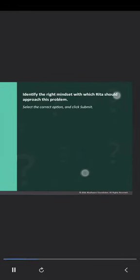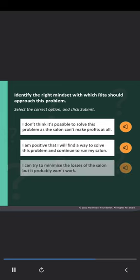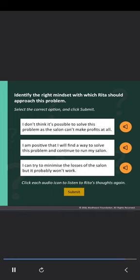Identify the right mindset with which Rita should approach this problem. Select the correct option and click Submit. Option one: I don't think it's possible to solve this problem as the salon can't make profits at all. Option two: I'm positive that I will find a way to solve this problem and continue to run my salon. Option three: I can try to minimize the losses of the salon, but it probably won't work. Click each audio icon to listen to Rita's thoughts again.